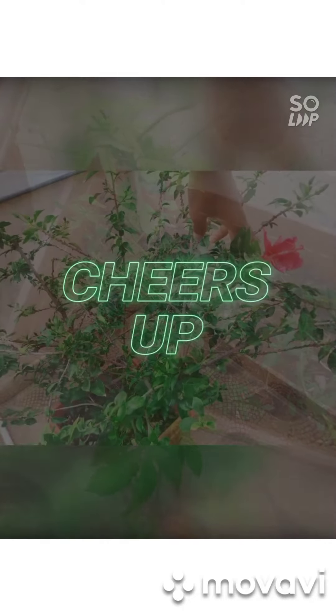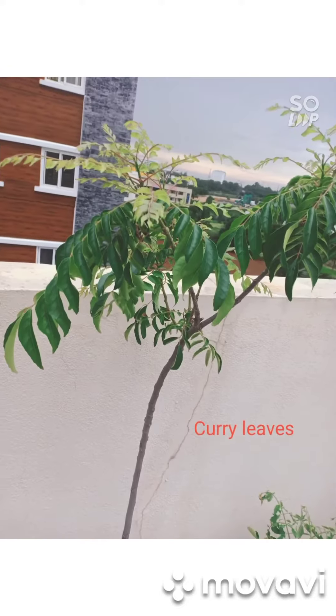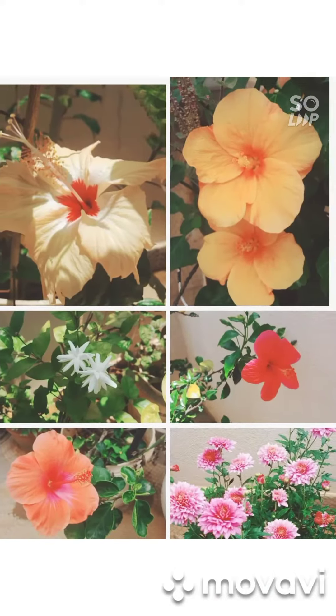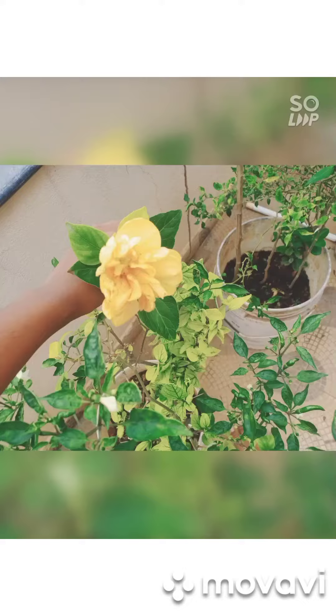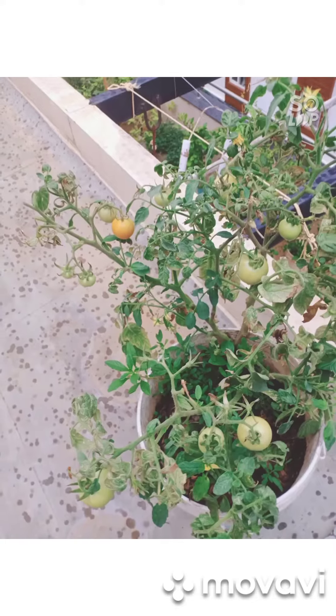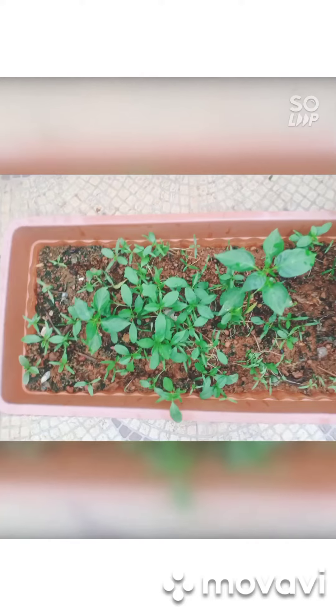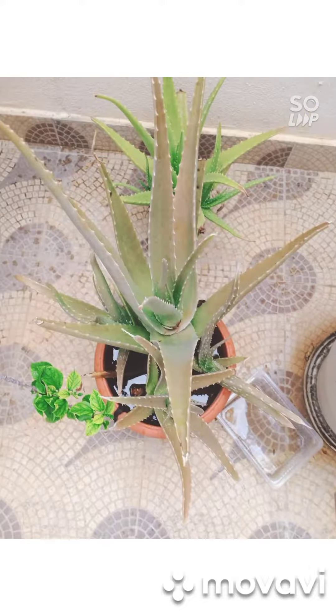One more thing before we go. We started the motto of having our own garden with one main intention — to offer our God with the flowers which had blossomed from the plants we planted and took care of with love and care. Thank you.